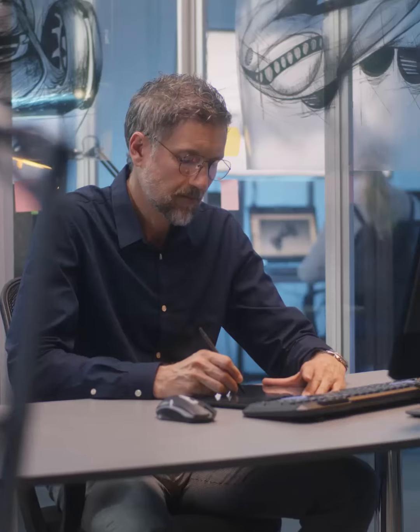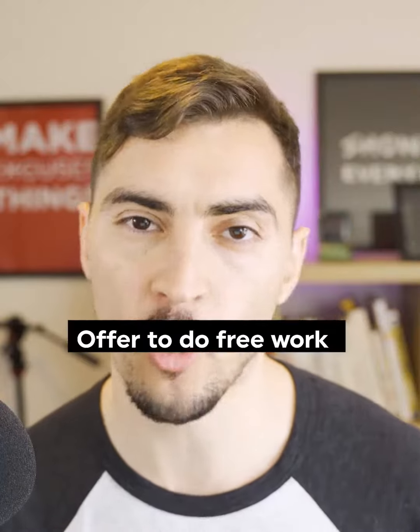So how do you build your graphic design portfolio without any experience? Number one is to offer free work to a non-profit or a friend or family member that has a business. This is a great way to get yourself out there and practice on a real world project. Even though it's free work, you're still going to build a portfolio piece out of that project.